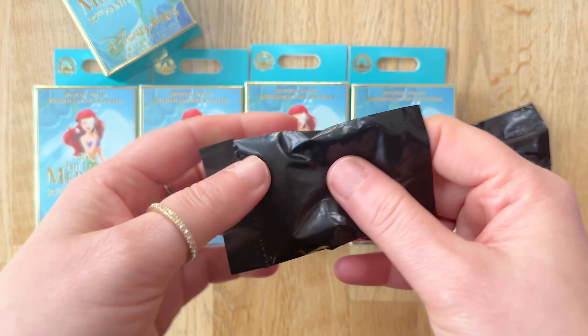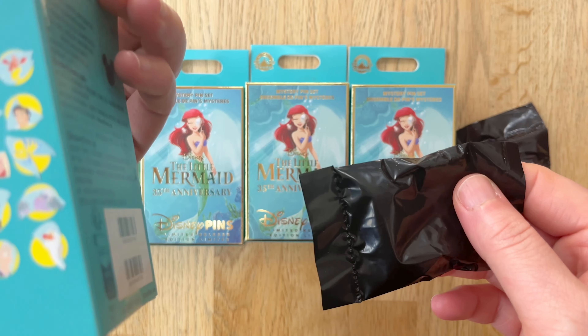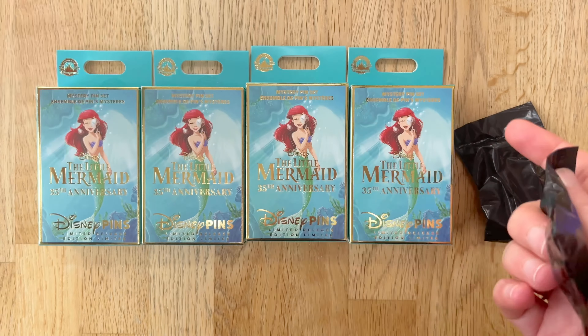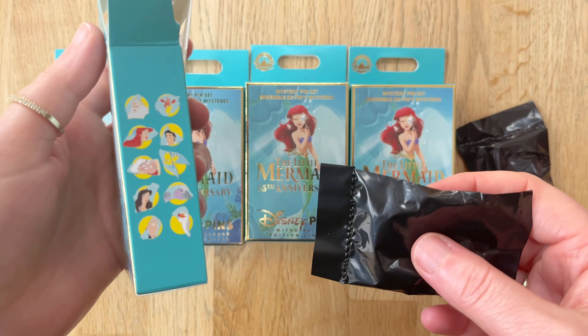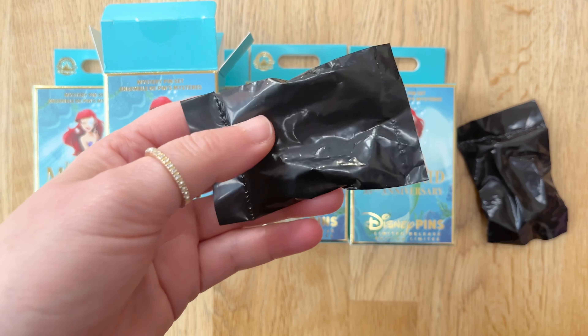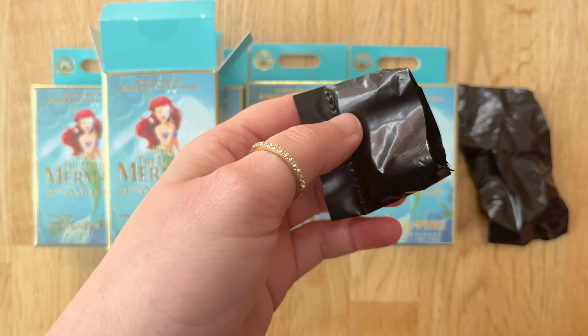I have actually seen a few posts already of a lot of people getting duplicate boxes — like they've bought five boxes and they get two unique pins and the rest are all duplicates. So I've seen those horror stories coming out, so hopefully I'm not going to be getting that kind of bad luck, but you never know.